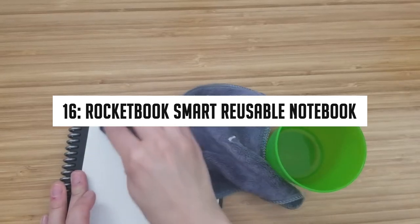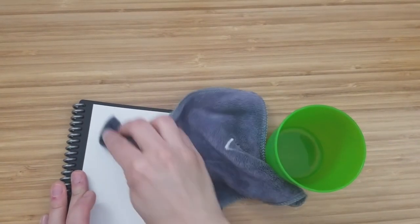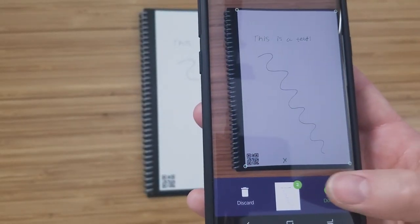Number 16: Rocketbook Smart Reusable Notebook. Who would have thought a few years back that something like this could even exist? Writing on paper is a conventional method that has been followed for ages, but Rocketbook took this conventional method to an extra level by inventing erasable and reusable notebooks.